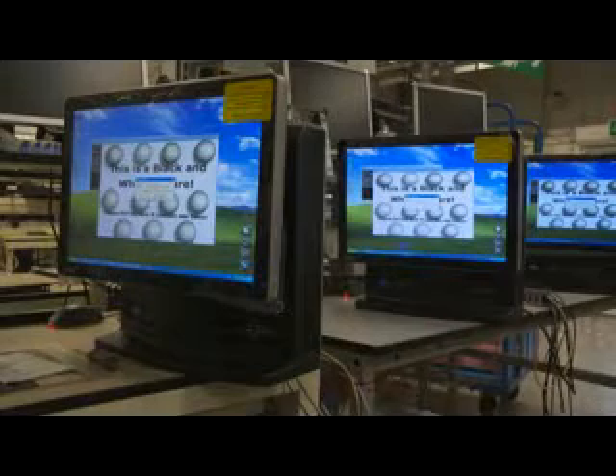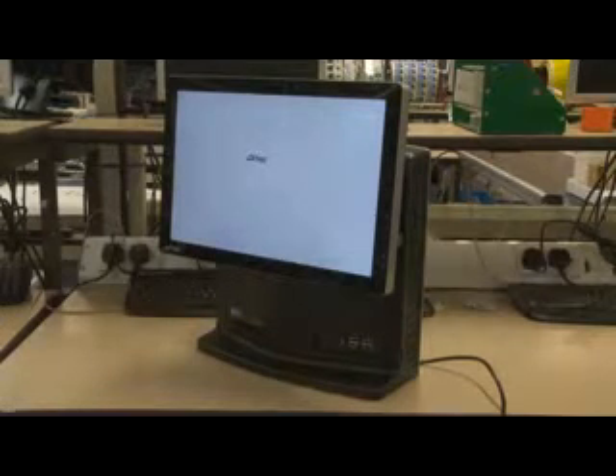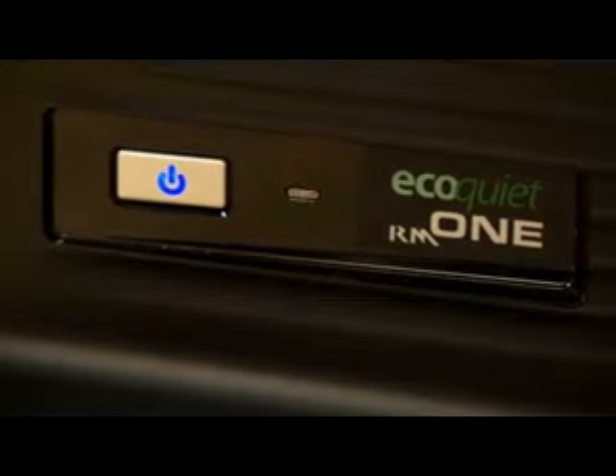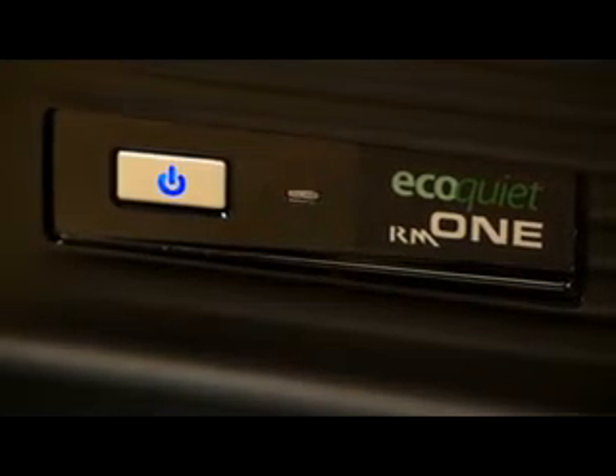The new RM1 EcoQuiet features a reusable screen, so the screen can be detached and reused at the end of the PC's life. It has an eco mode, which at the touch of a button reduces energy consumption by 4 watts, and it also features recycled plastic, so up to 25% of the plastic on the RM1 is made from recycled material.